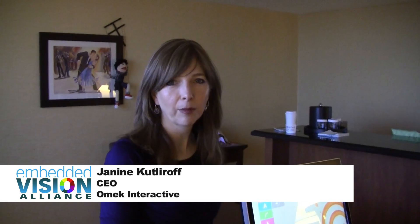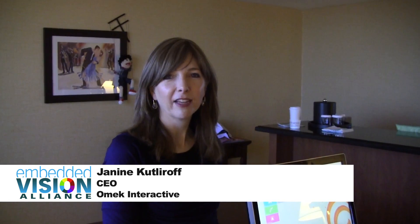I'm Janine Cutleroff. I'm the CEO of Unwink Interactive. We make gesture recognition technology designed to work on 3D cameras, so depth sensing cameras, and what we're showing today is our solution for close range applications geared towards PCs and eventually tablets and mobile devices.